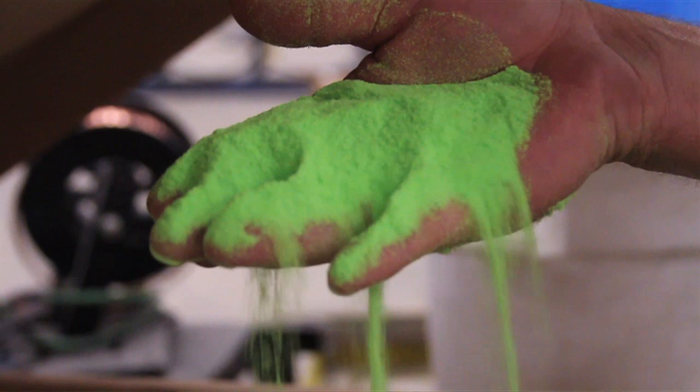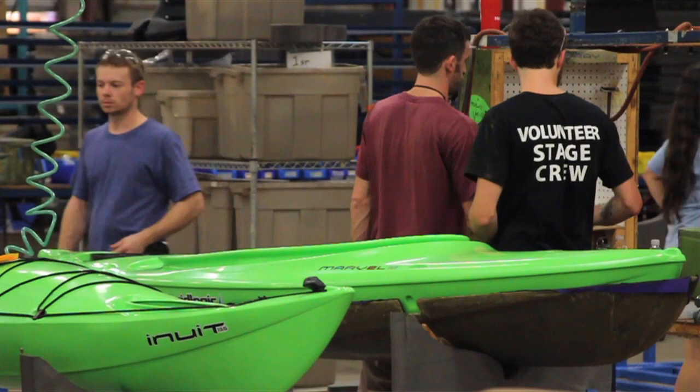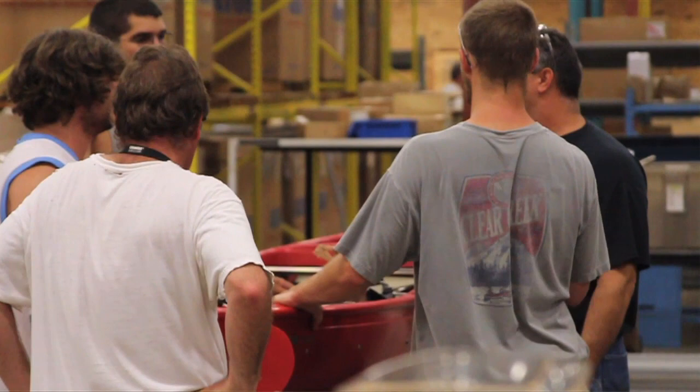I'm Shane Benedict from Legacy Paddle Sports and I want to introduce you to the manufacturing area. Specifically, we wanted to talk about the plastics. It was about five years ago that we started working with Revago on developing a plastic specifically for us to use in flat water boats, recreational boats, white water boats, and all different kinds of applications. The thing we worked on the most was making a plastic that would be light, tough, and abrasion resistant.